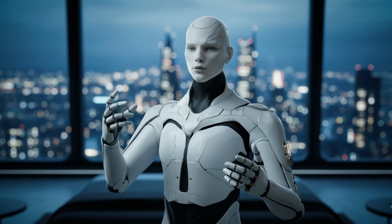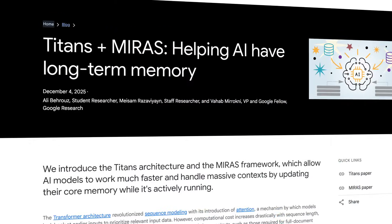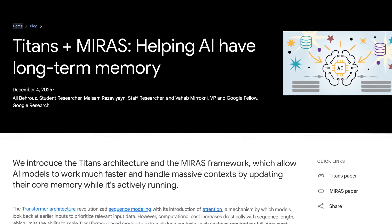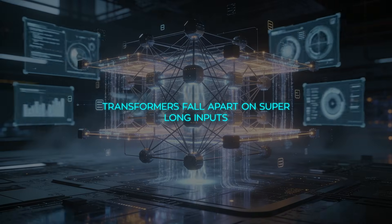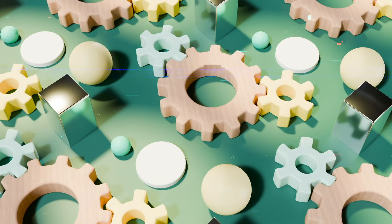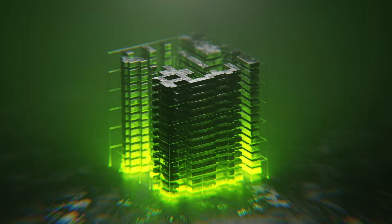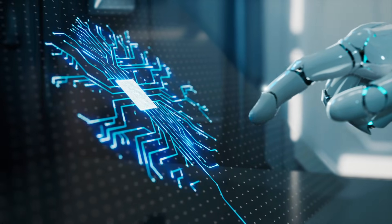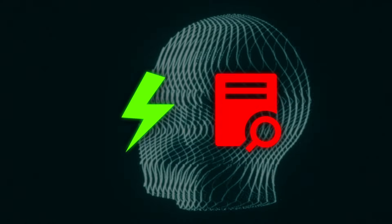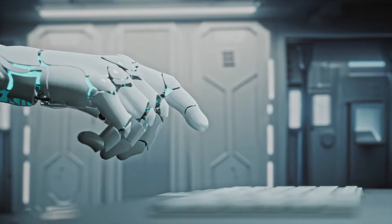The first big story comes from Google Research, where they finally opened up about Titans and MIRAS. If you remember Titans from last year's paper, that was the moment Google basically hinted they were done accepting the limitations of standard transformers. The problem is pretty simple: transformers fall apart on super long inputs. Even with all the fancy optimization tricks, the compute cost shoots up like crazy as the context gets longer, and once you push past a few hundred thousand tokens, things stop working the way they should. But if you swing to the other extreme and use something like a modern RNN or a state-space model, you gain speed but lose detail, because the whole history gets squeezed into one tiny state. It's efficient, but it forgets too much.